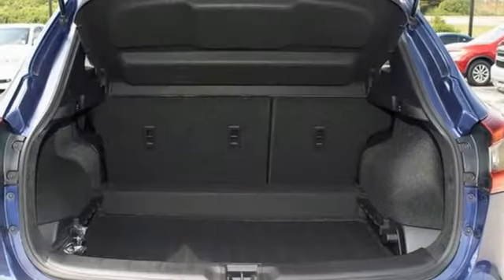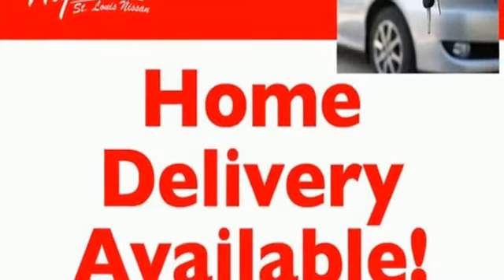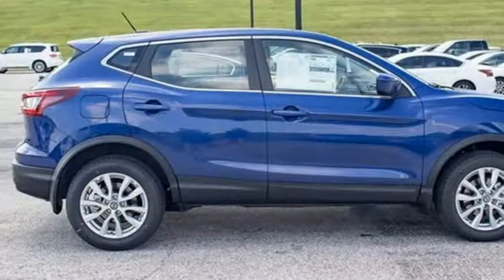Wireless phone connectivity, external memory control, rear lip spoiler, selective service internet access, and streaming audio. Nissan, built for the human race.